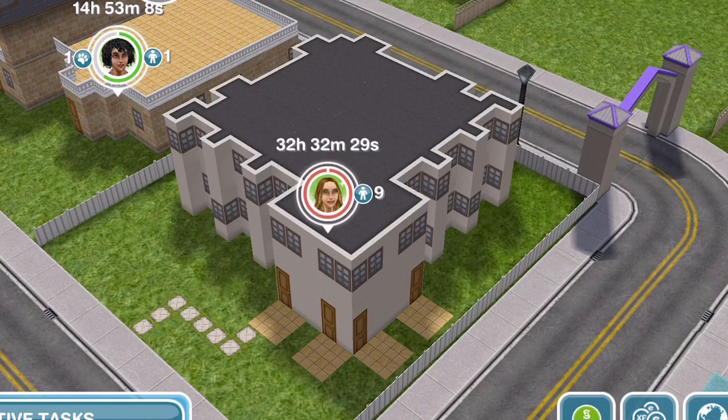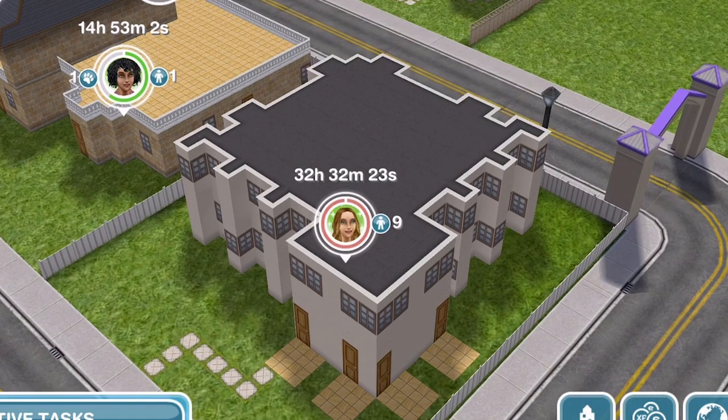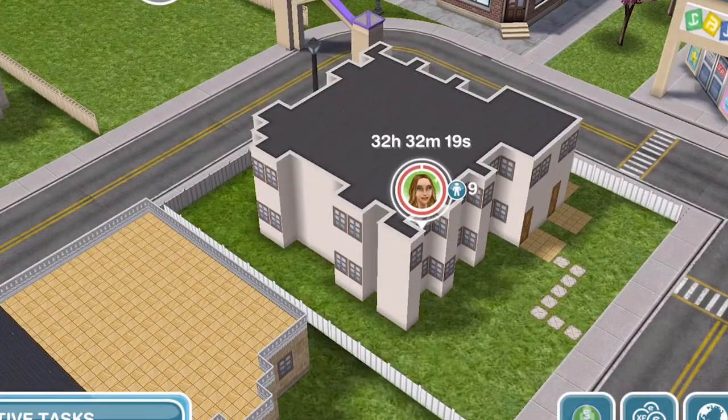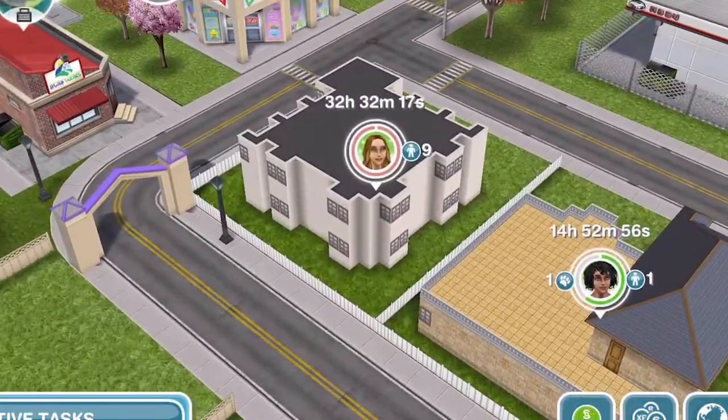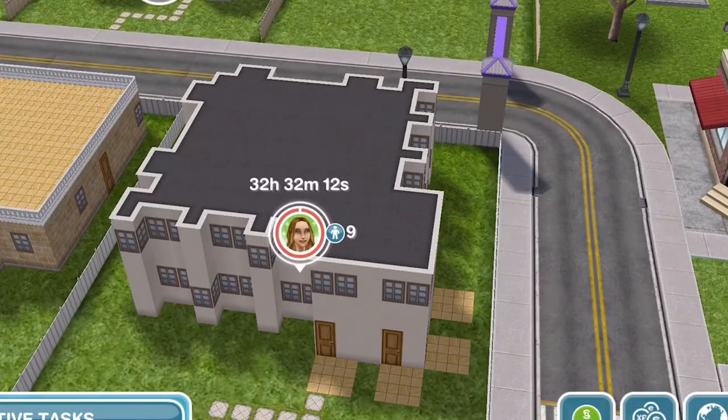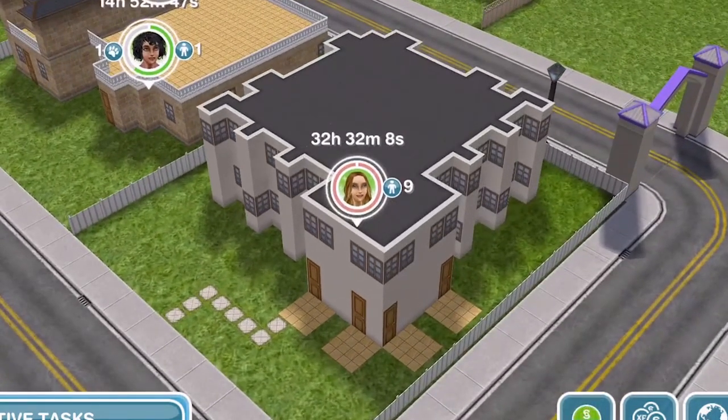Here is my Chic Boutique that I have created with all of the new items that we have gotten. I know everyone has been building these Chic Boutiques. I've seen loads of pictures of different people's all over Facebook and on Twitter and on various social medias, and everyone is doing such an amazing job of their builds. This is my Chic Boutique so let's go ahead and take a closer look.